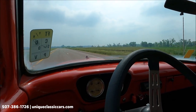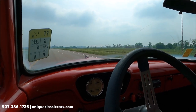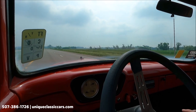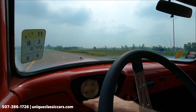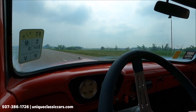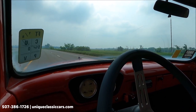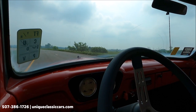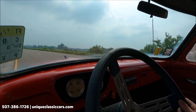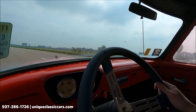I'll go slow so you can hear me better. Oil pressure is about 30, temperature about 140, volts are 13 on the gauges, and the speedometer is also working. The radio does not work. It's a good running engine in this truck.